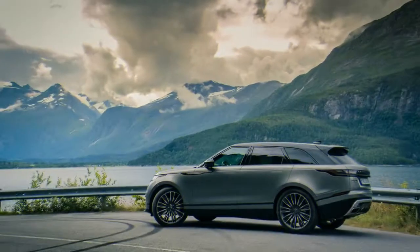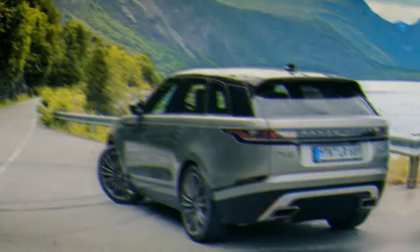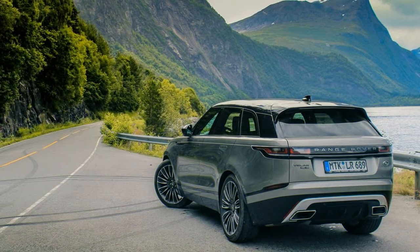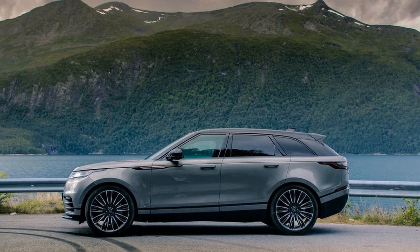In fact, its only real problem is that it renders the model sitting above it in Land Rover's hierarchy slightly stodgy by comparison — an achievement that is no mean feat. The same is true inside the Velar's beautifully appointed cabin, where a brand new infotainment interface, Touch Pro Duo, takes up residence in the center stack.